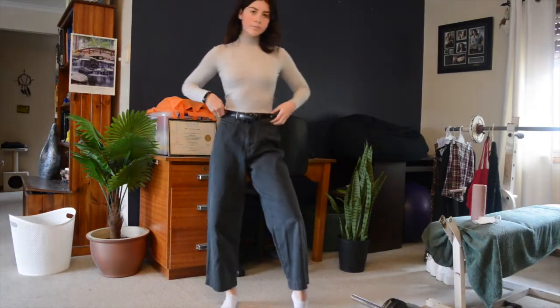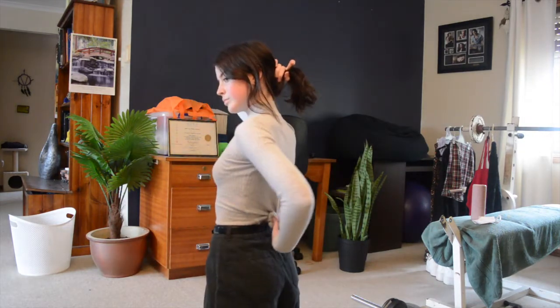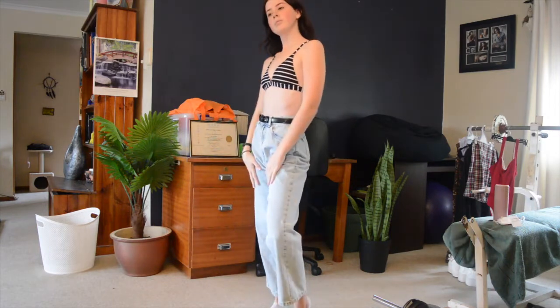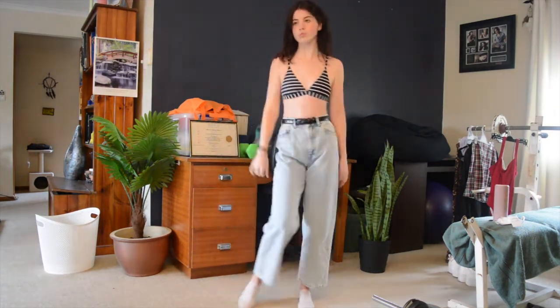The next thing is a gray turtleneck long sleeve, and I usually sort of tuck this under to crop it a little bit more and then tie it up at the back just to make it a bit tighter, but you can also wear it longer if you wanted to. That was also from Cotton On. The next thing is this bikini which is just black and white stripes — I think it was in a size small and I really like it.